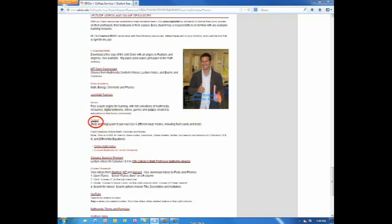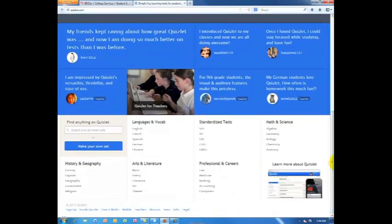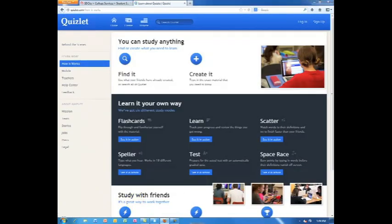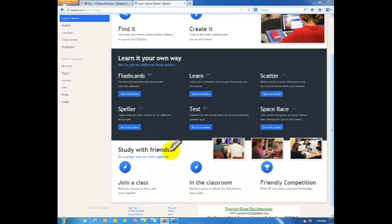Quizlet is another helpful source for learning. You can study anything by searching the Quizlet library or creating your own materials. You can learn your way by using any of six study modes, including flashcards, a learning tracker, a time scatter for word matching, speller, test, or space race for identifying words.